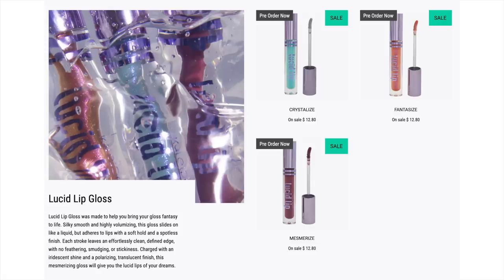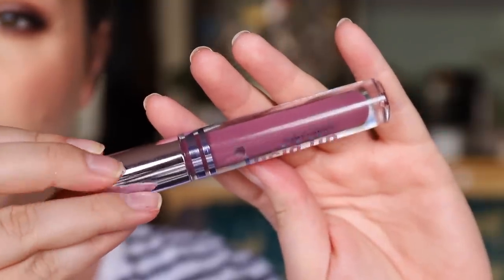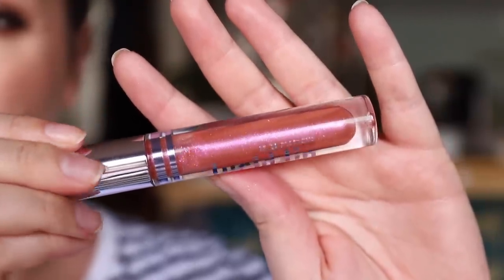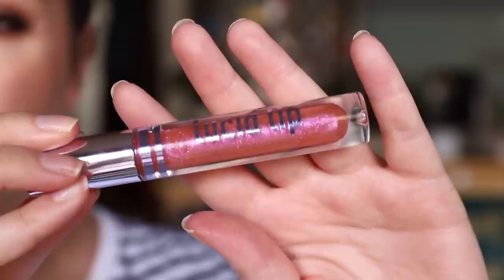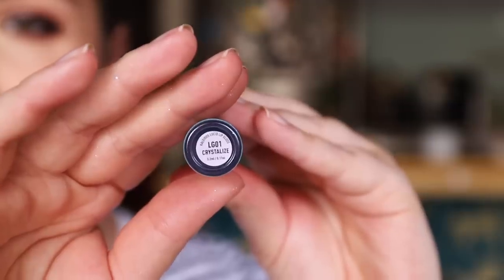Along with those, they released their Lucid Lips, which are the lip glosses. There's one shade called Mesmerized — the only shade in the range with no shimmer — more of a cream mauvey color. These are very high shine. Then we have two sparkly ones: Fantasize, which is an orangey one with gold and pink duochrome shimmer, with a translucent base, and then Crystallize, which is a blue one with purple iridescence to it.